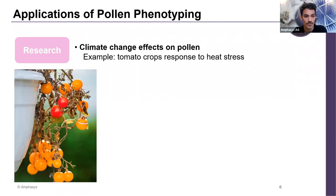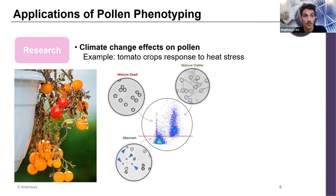The first example is in research: how climate change affects pollen viability. I'll talk about tomato crops and how they respond to heat stress. In the scatter plot, viable pollen is the right cloud, representing mature viable pollen, while on the left side is dead mature pollen. Below the red line is aberrant pollen — unmature pollen that didn't reach maturity and therefore is not viable.